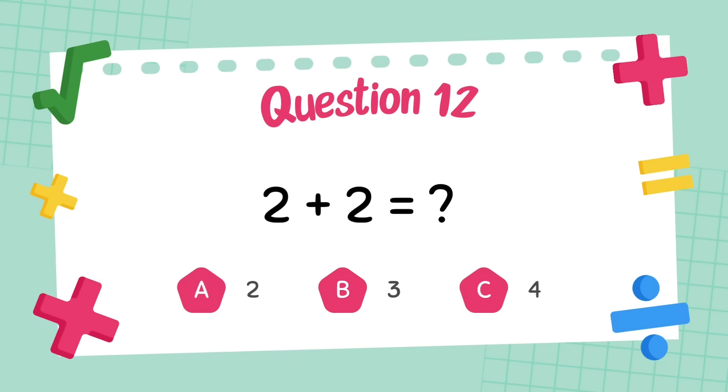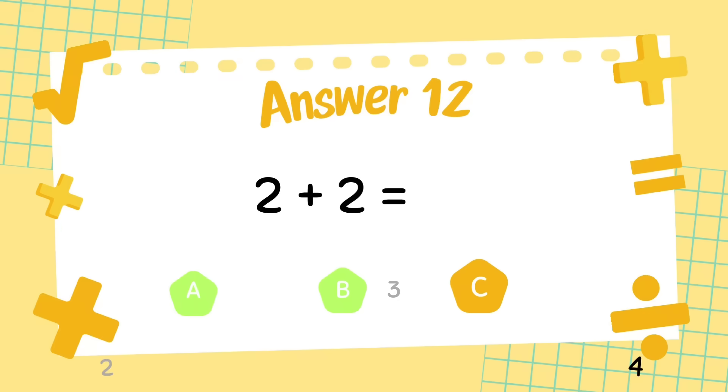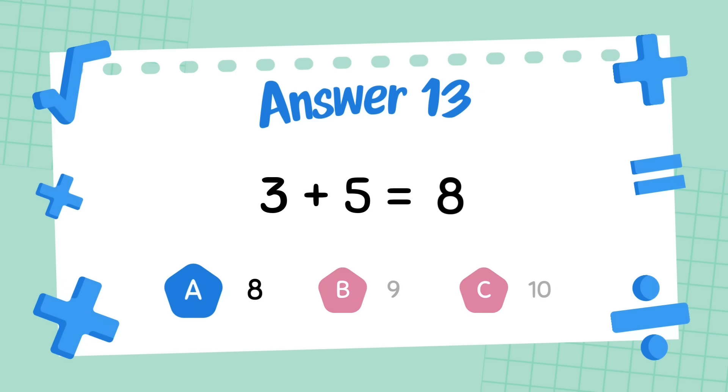What is 2 plus 2? The answer is 4. What is 3 plus 5? The answer is 8.